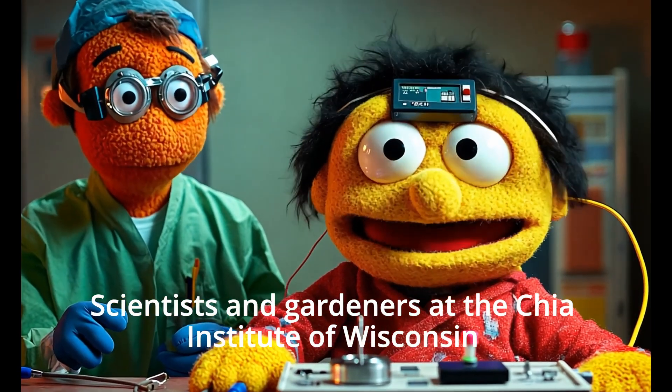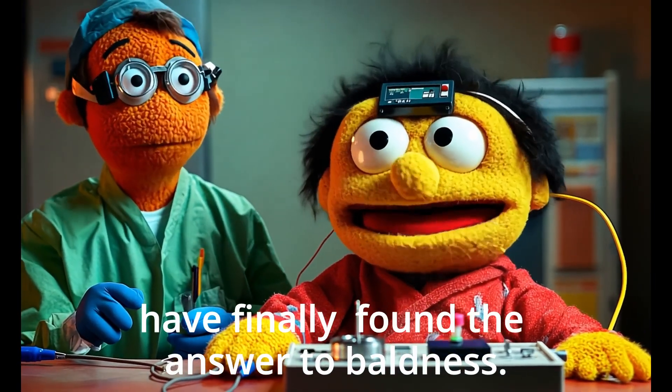Scientists and gardeners at the Chia Institute in Chia, Wisconsin, have finally found the answer to male baldness.